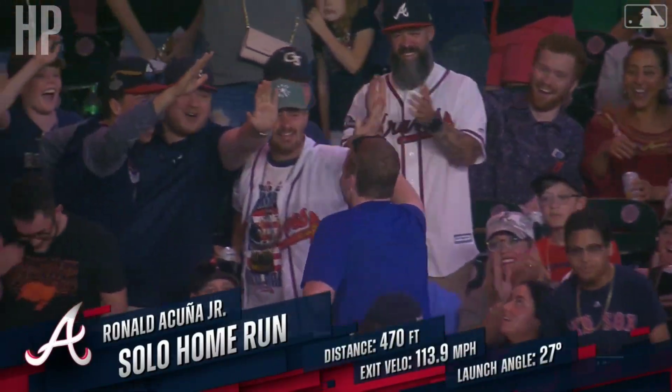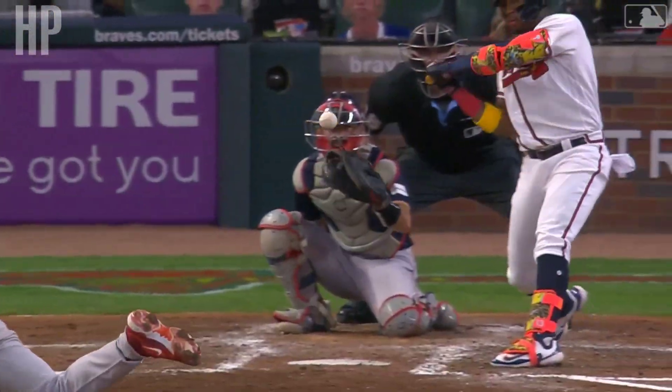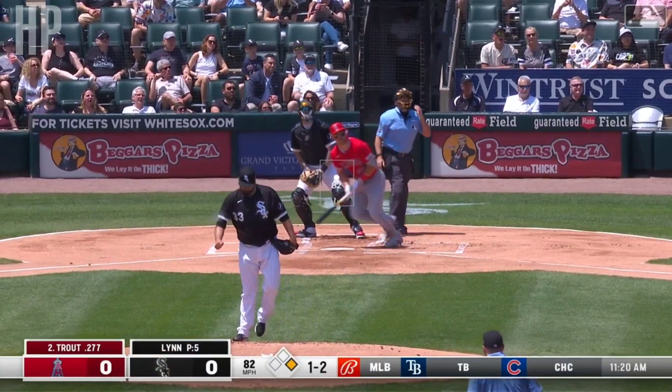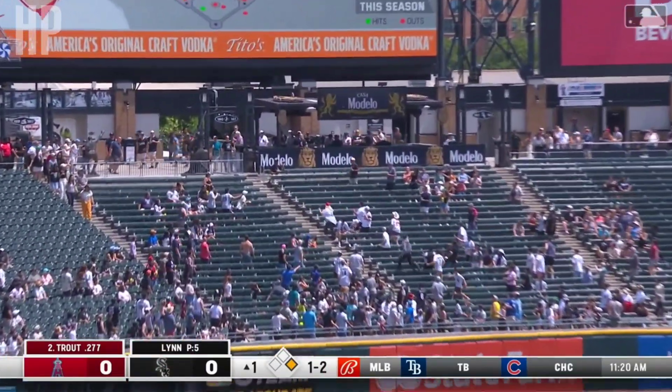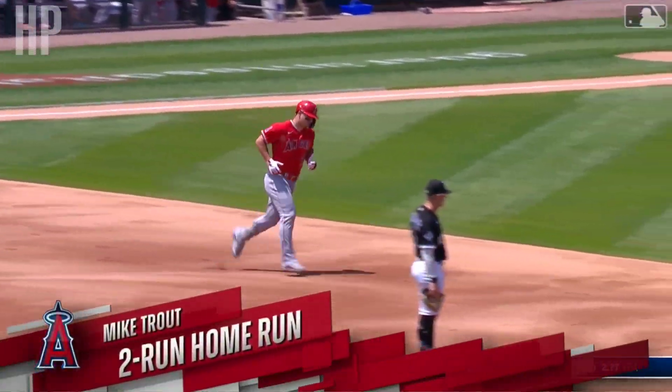That ball is absolutely hammered. How about an encore, man. Trout — and he's had some success against Lynn, six hits with a couple of home runs against Lynn. There's a drive from Mike Trout. See you later. That is long gone, almost to the concourse in left field. Mike Trout rips one and the Angels have a two-nothing lead.